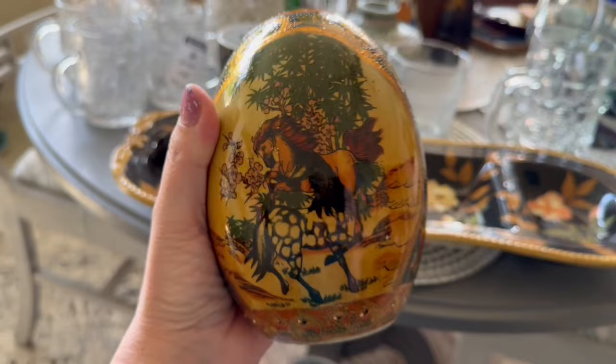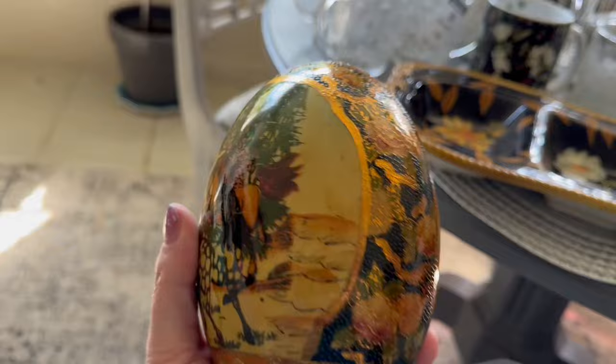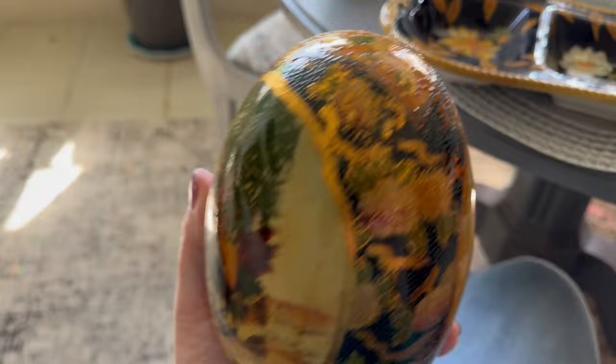I was excited to find this Satsuma egg — this is actual Satsuma. I paid $2.99 for it and it's probably worth about $13 or $14. It's not too terribly expensive because it's modern Satsuma — not vintage — but I think it looks very dark cottage, so that stays for later.